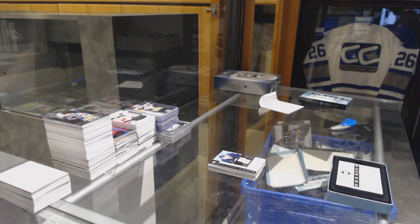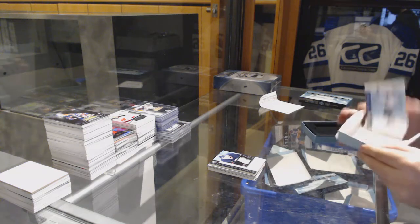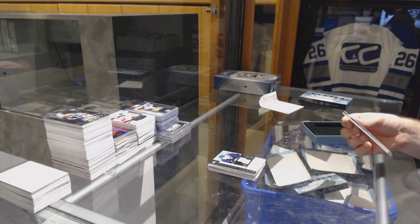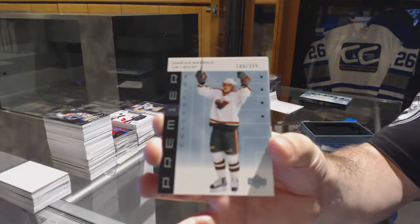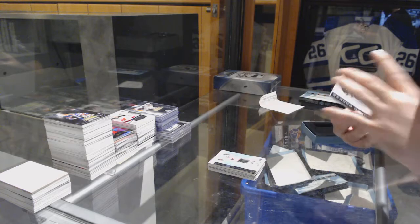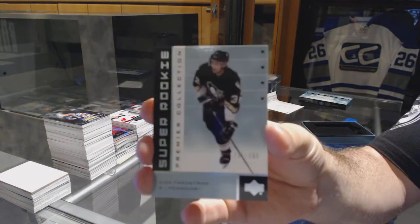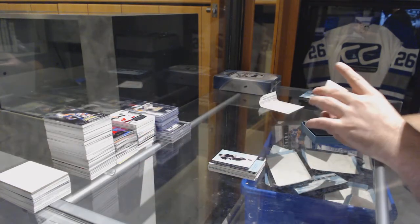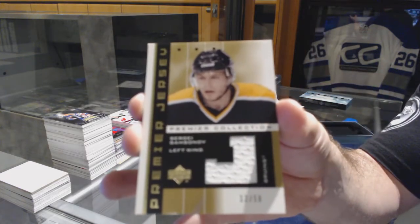I don't even know what to expect out of this last one because those first three were just insane. We've got for the Wild, Marian Gaborik, number 399. For the Pittsburgh Penguins, number 399, Dick Tarnstrom, 399 super rookie. For the Boston Bruins, gold jersey number 50, Sergei Samsonov.